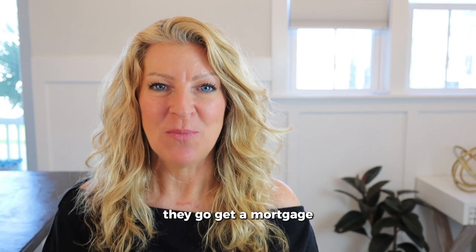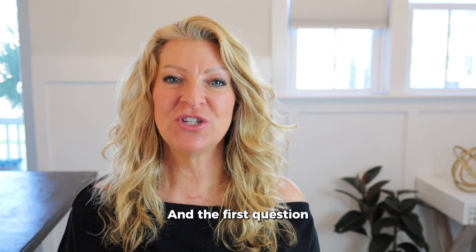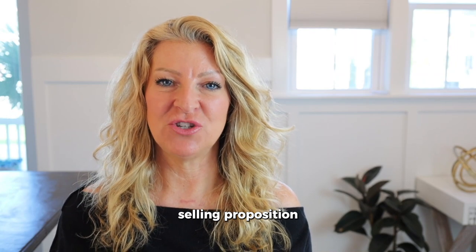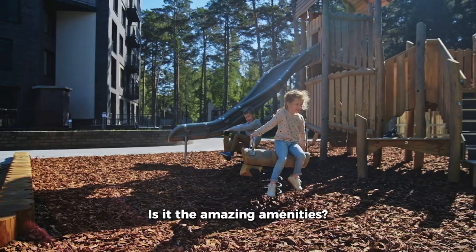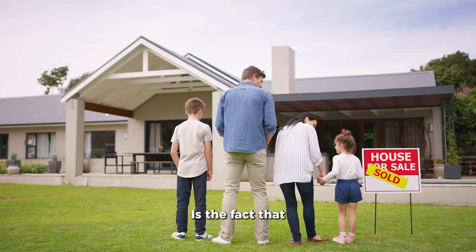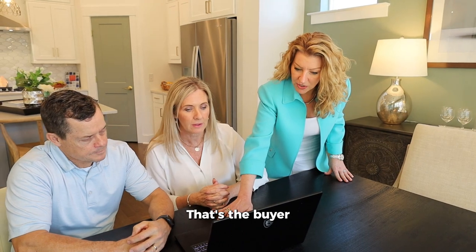Lastly, we're going to think like a buyer. When a buyer goes to buy a home, they get a mortgage — essentially a giant credit card — and they ask, what can I do with my money? The first question they ask is what's important to me. So you look at the unique selling proposition of the home being sold. Is it the school district? The amazing amenities? The fact that it has five bedrooms, is single story, or has a pool? That's the buyer you're going to be targeting.